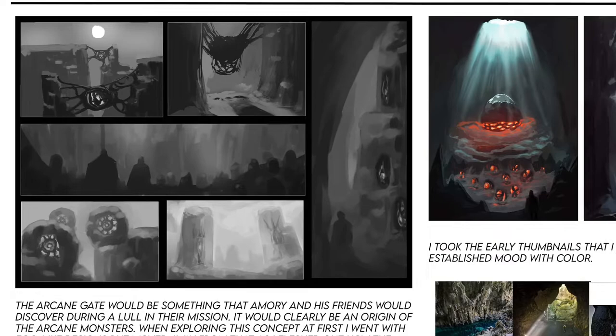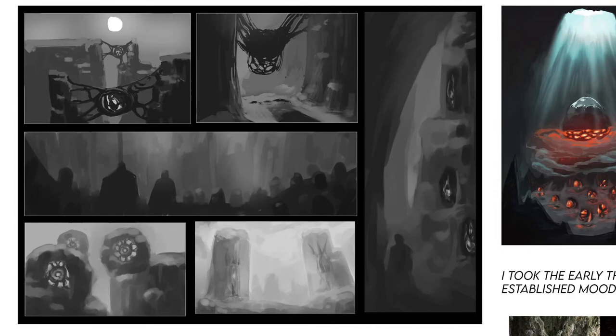My method for approaching this piece was first creating a set of thumbnails. I explored a lot of more organic, egg-like shapes for the origin of the creatures, taking inspiration from alien movies and sci-fi.